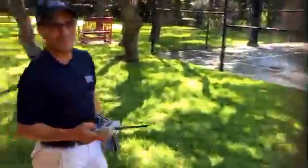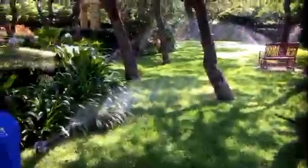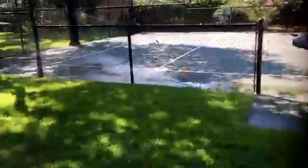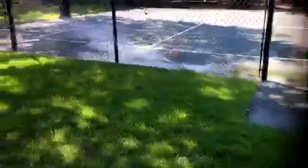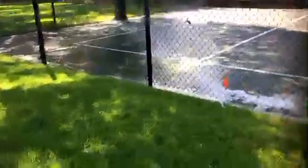This zone here is zone seven — it's a rotor zone and it's in the shade, so it doesn't need the same run time as a rotor zone in the sun. We have it set slightly lower. But as you can see over here at the basketball court, there's a wet area where the sprinkler is going onto the basketball court. We'll put that on the report and let the customer know.